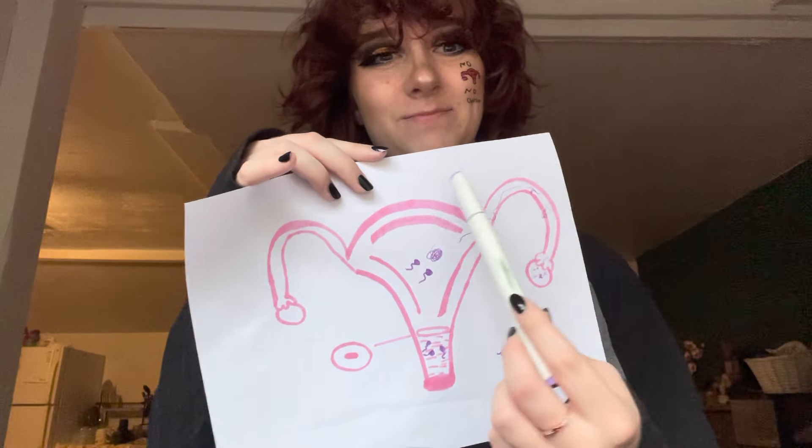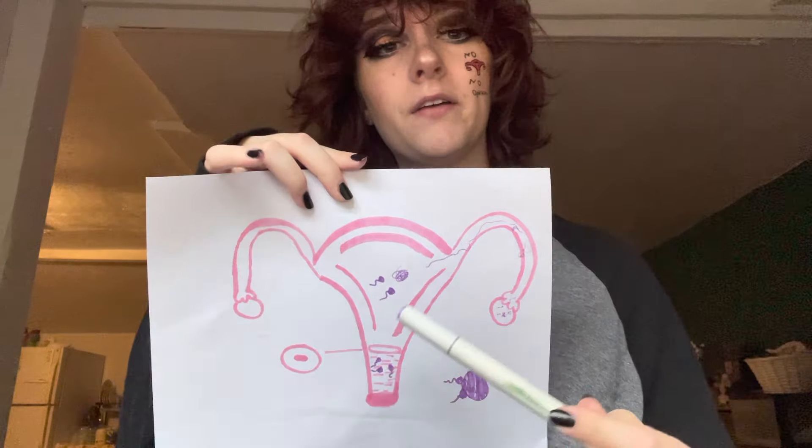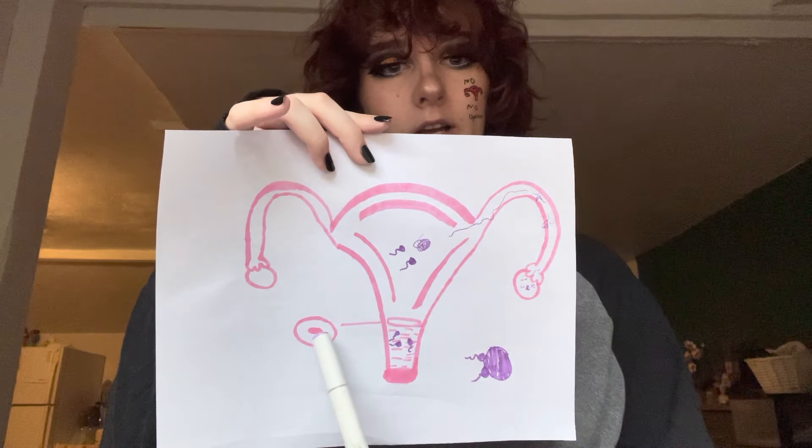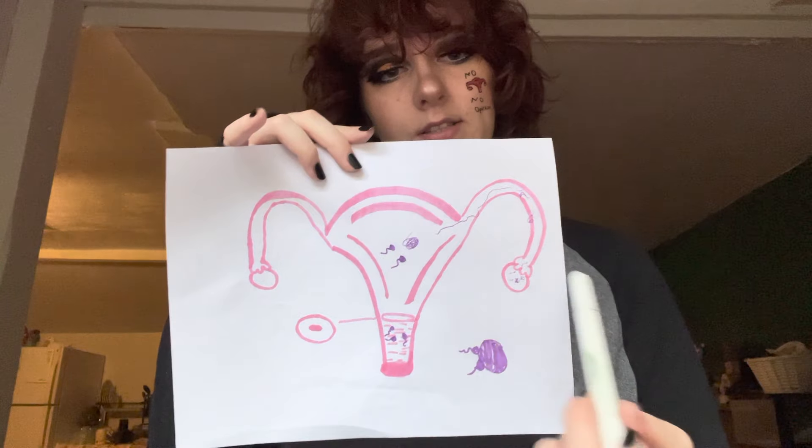That is the anatomy of the uterus. To go over it one more time: this right here is the uterus itself. Then we have the endometrium, which is going to be the lining of the uterus — blood, etc. We have the cervix, which kind of looks like a little donut. The vaginal canal. The vaginal opening. The fallopian tubes. And the ovaries. I will go way more in-depth about how sperm can travel, how your eggs work, hormones, birth control — I will dive into that in another video. That is just a very simple overview of the anatomy of a uterus.